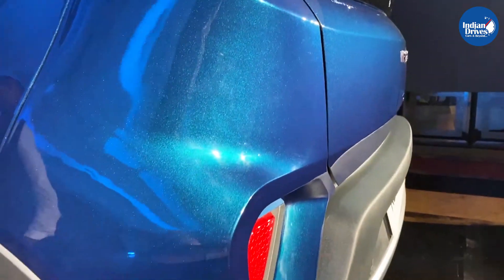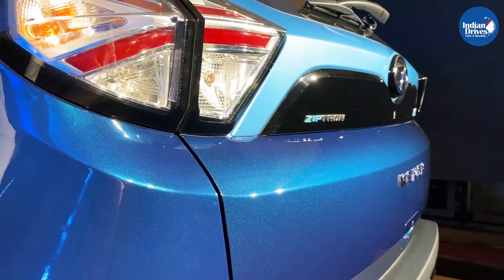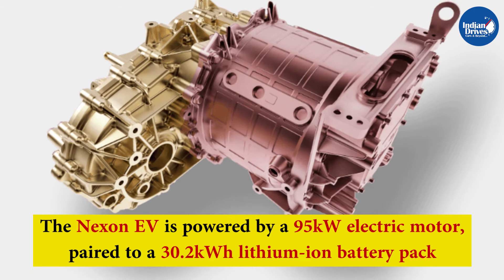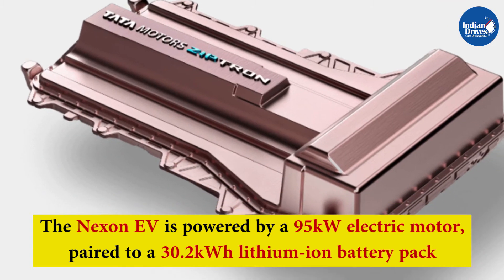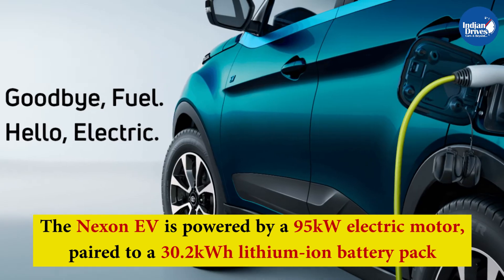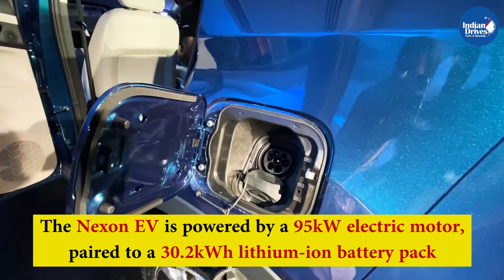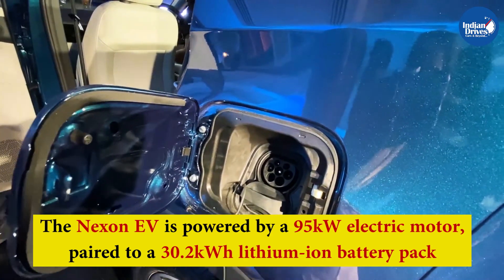The Tata Nexon EV, when launched, became the cheapest electric SUV sold in the Indian market. The Nexon EV is powered by a 95 kW electric motor paired to a 30.2 kWh lithium-ion battery pack. The electric powertrain produces 129 bhp and 245 Nm of peak torque, with power sent to the front wheels.